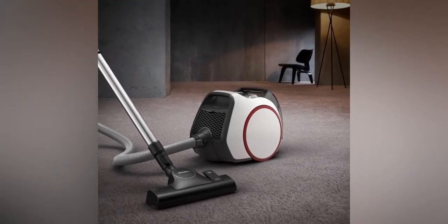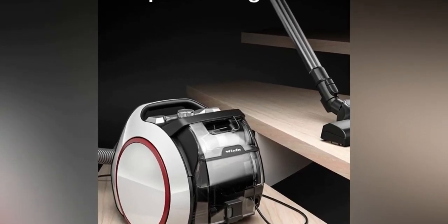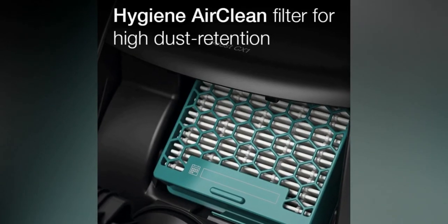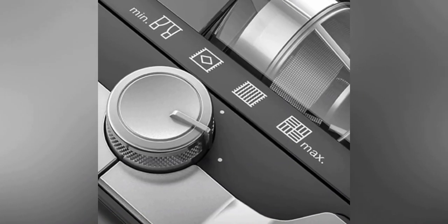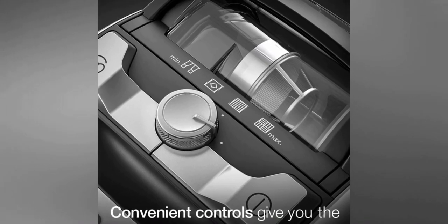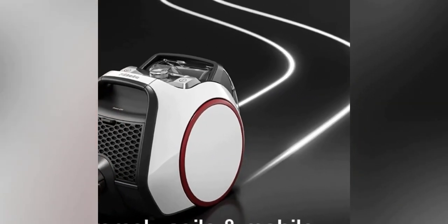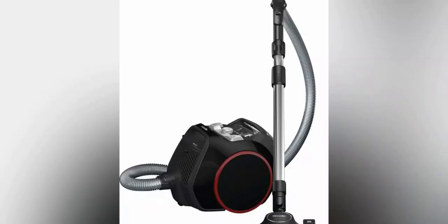Today, I have an exciting video in store for you as we delve into the world of the best budget vacuum cleaner for pet hair in 2023. If you're in search of the best pet vacuum for your furry companion, you've come to the right place. Today, I am reviewing the Miele Boost CX-1 Lightweight, Compact, and Corded with Vortex Technology Pet Vacuum, which makes your life easy. Let's start it.